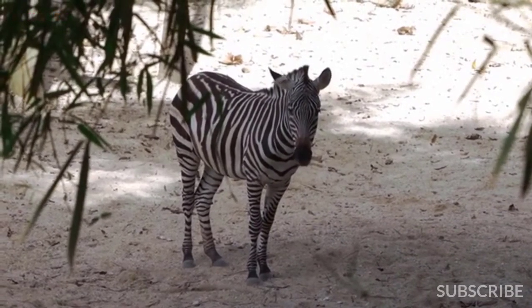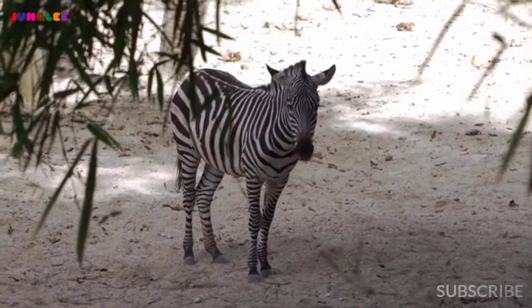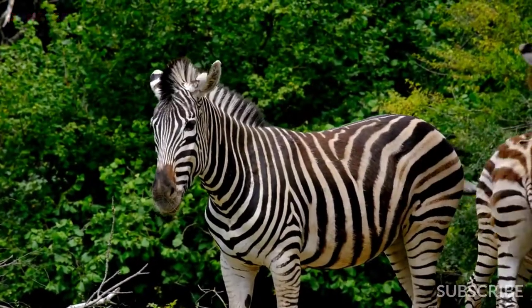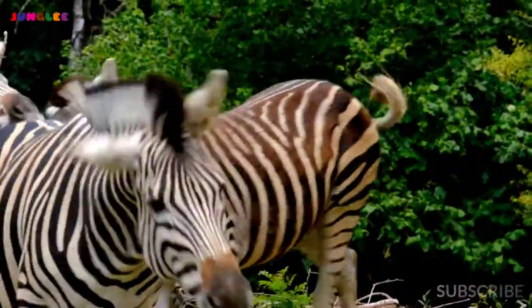Did you know that the zebra's pattern also acts as an insect repellent and a natural sunscreen? To confuse colorblind predators, the zebra will run in a zig-zag pattern or group together so that their patterns look like grass.